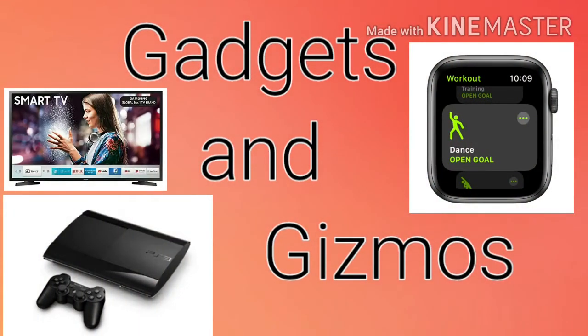Good morning children. Welcome back to your GK class. Today our topic is Gadgets and Gizmos. A gadget is a small device, tool or machine that has a particular function. They are sometimes referred to as Gizmos.